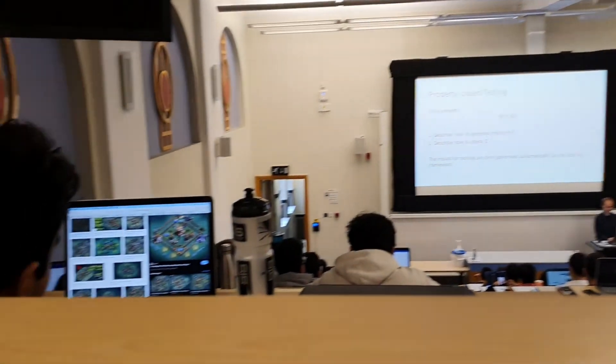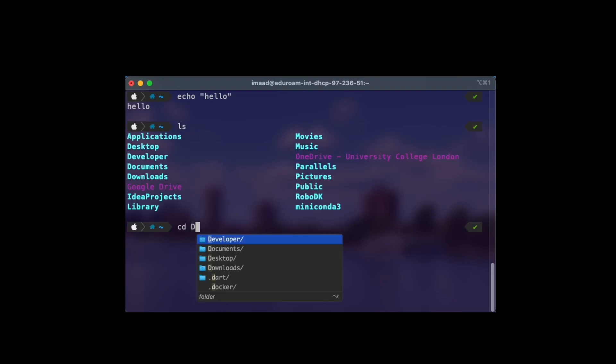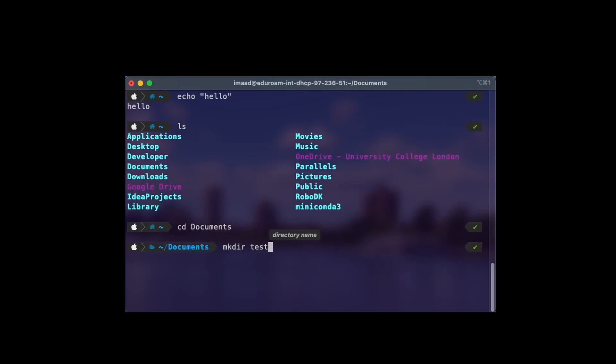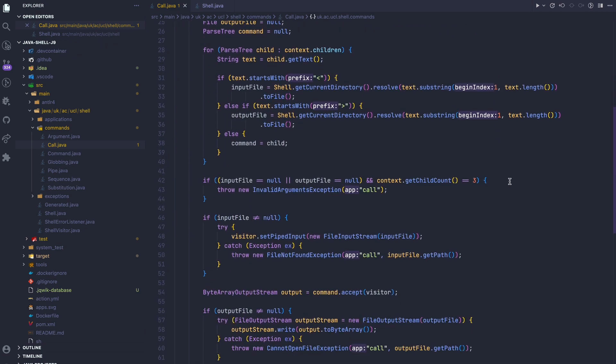Then we had software engineering, which I found a bit boring, to be honest, which is ironic because everyone doing CS is supposed to want to go into software engineering. This module was 100% coursework, and we basically had to build a terminal shell in Java, and we worked in a group of three. We were marked based off if we used the correct design patterns, the best practices, and also if it passed all of the tests.